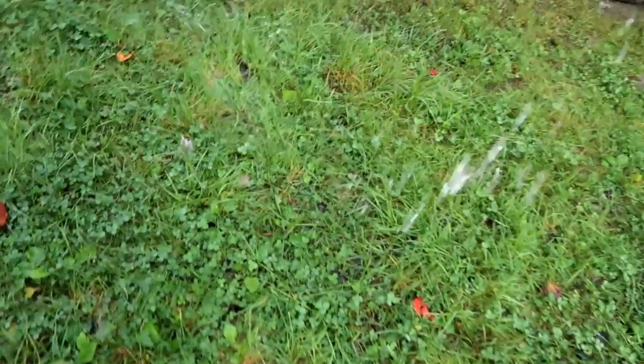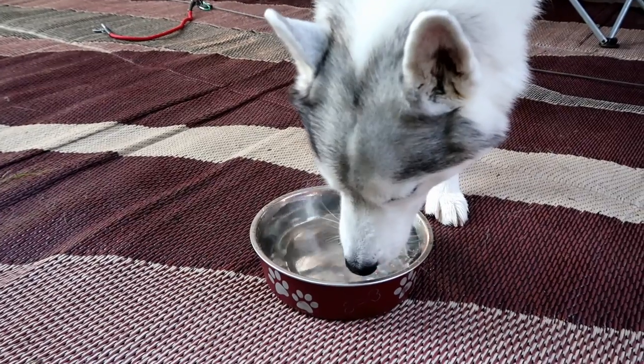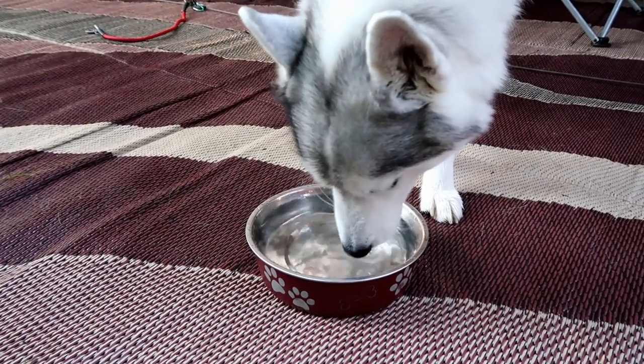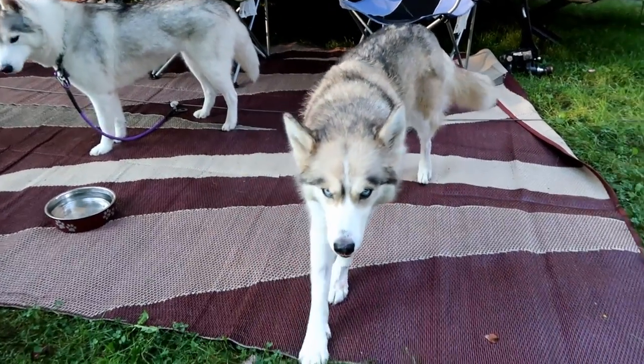Once we get back from our walk, I usually make sure to empty out and refill their outside water bowl. I also do this with their inside water bowl as well. So after their morning walk, the dogs enjoy some time out on their picket line.